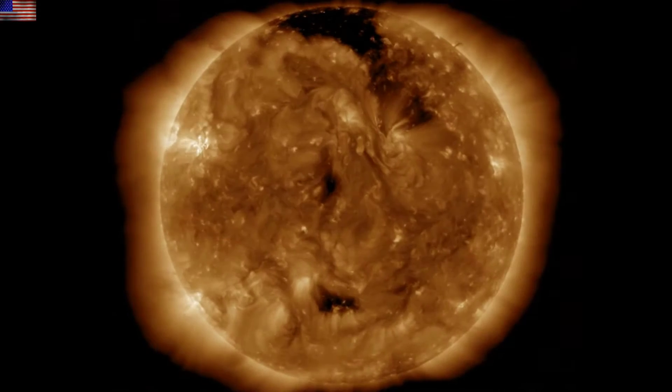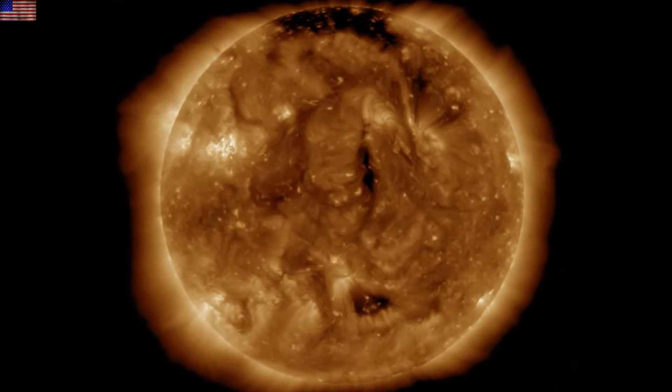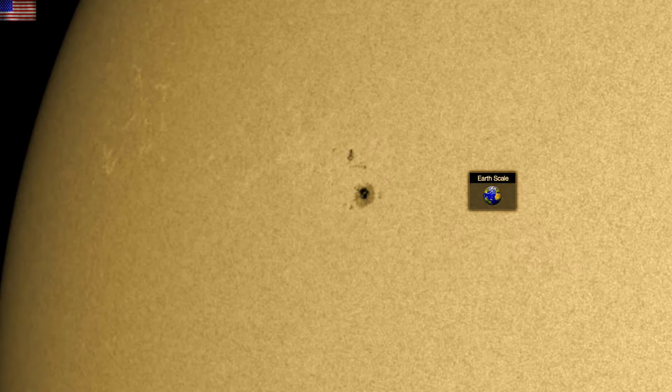There are small coronal holes towards center disk. Solar wind and solar flaring are quiet. The sunspots really haven't developed or decayed too much, but they are small and not very active.